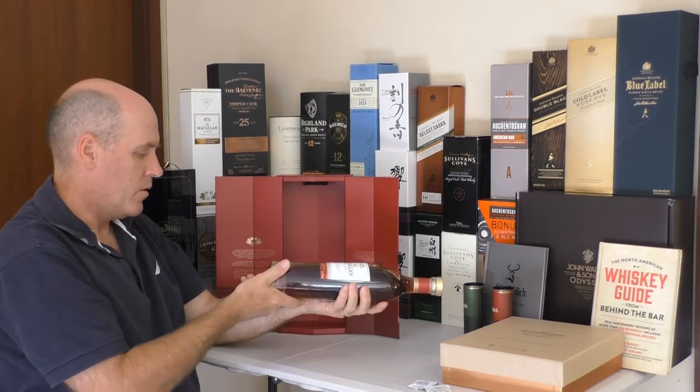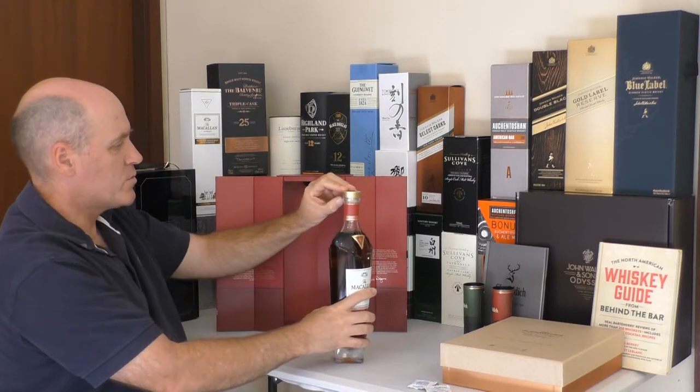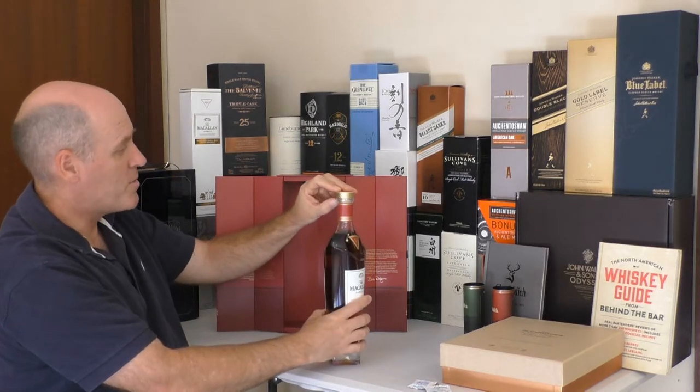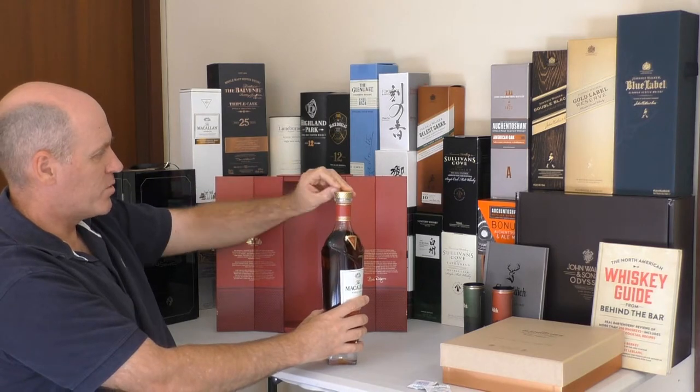It is actually a very, very rich in colour. This was a birthday gift, so I'm almost through all my birthday gifts — some very good friends bought this one for me.